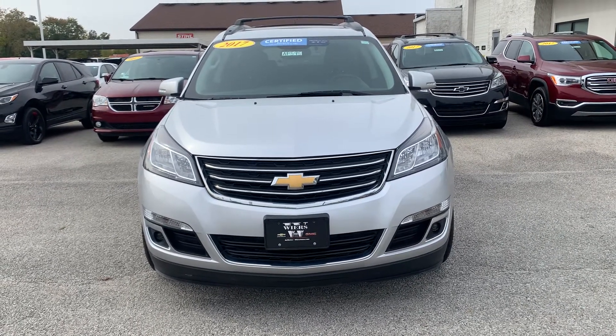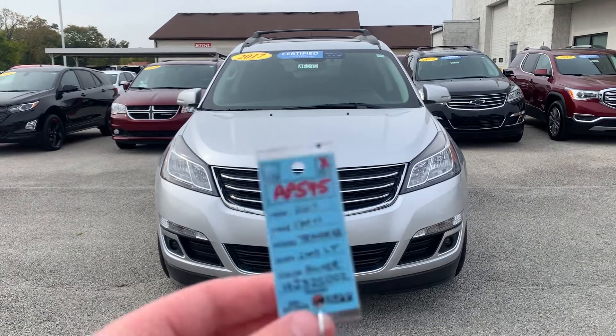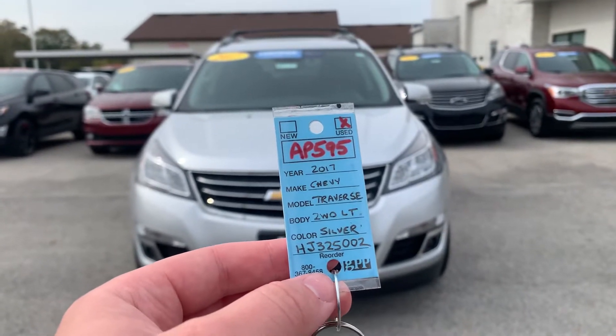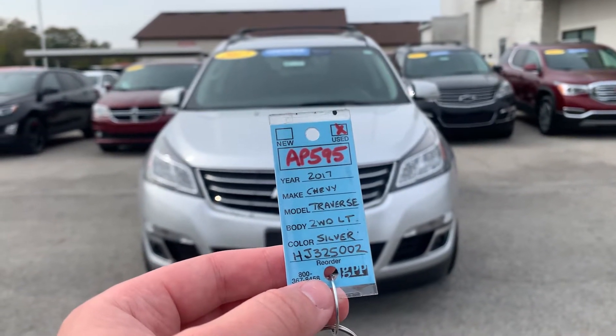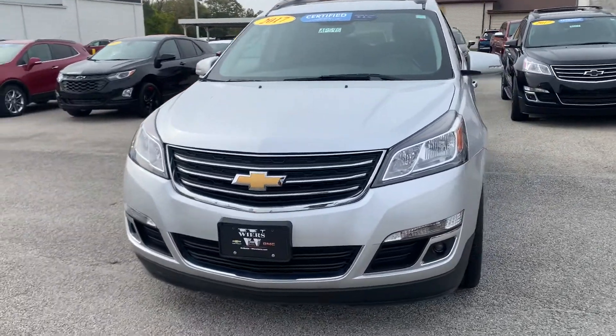Hi, my name is Josh Talasky. I work over here at Weir's Chevrolet Cadillac GMC. Here to show you stock number AP595 — we've got ourselves a 2017 Chevy Traverse, this is an LT, so we'll get right into it.